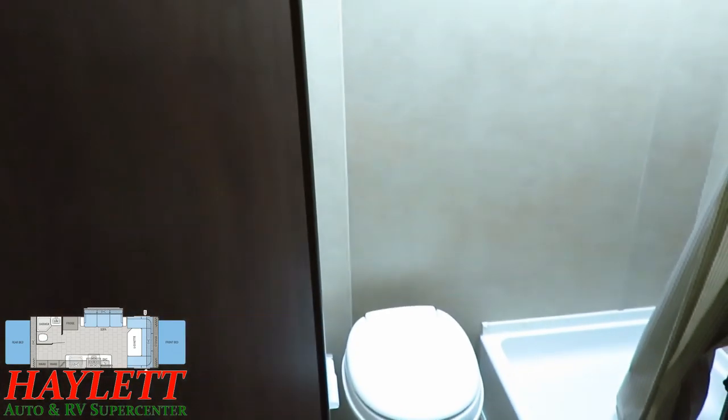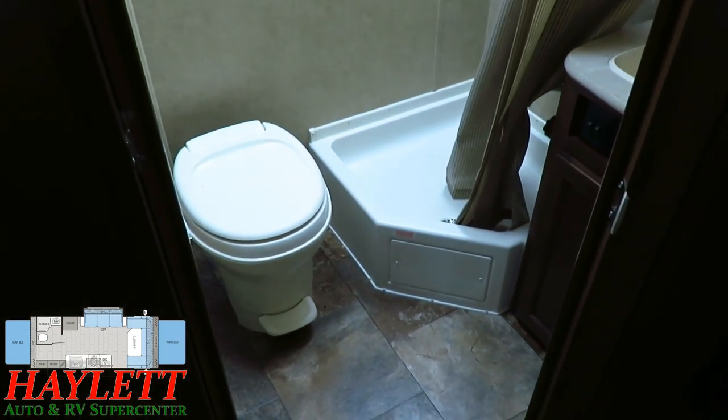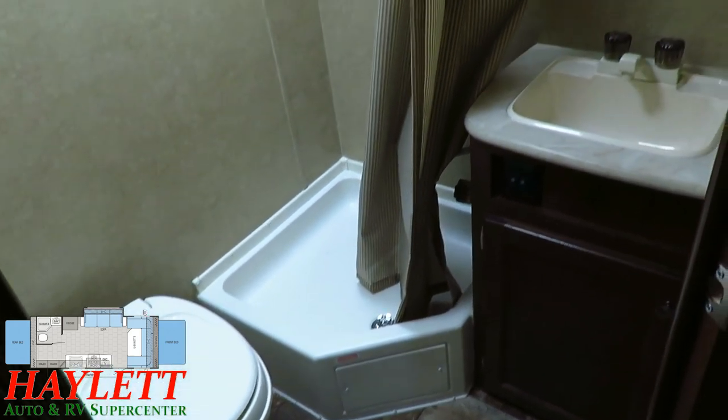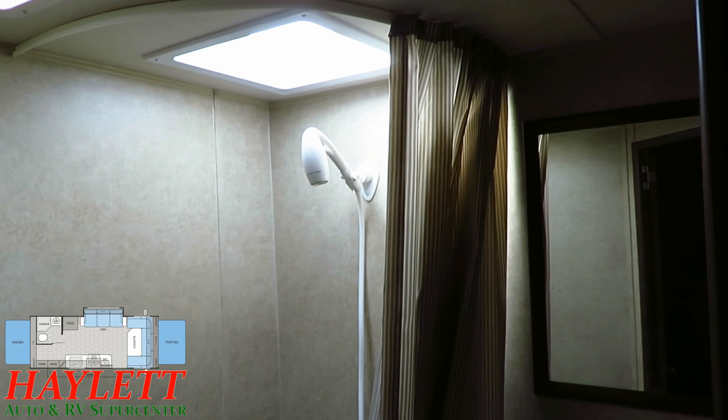The bathroom is simple, but effective — that's what this whole camper is about. A simple but effective camper. I do like that the previous owner went through and replaced the original showerhead with something with a little bit more pressure to it.